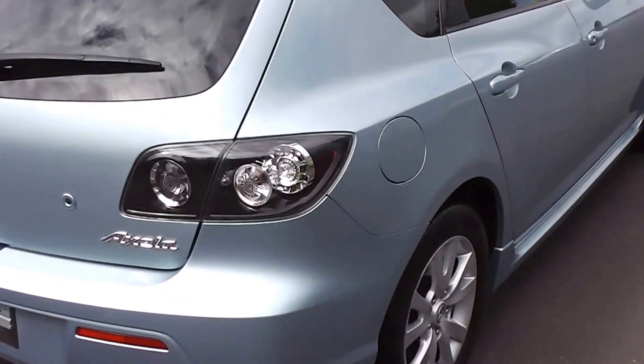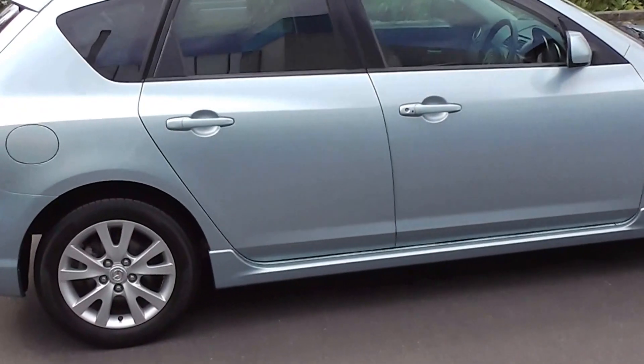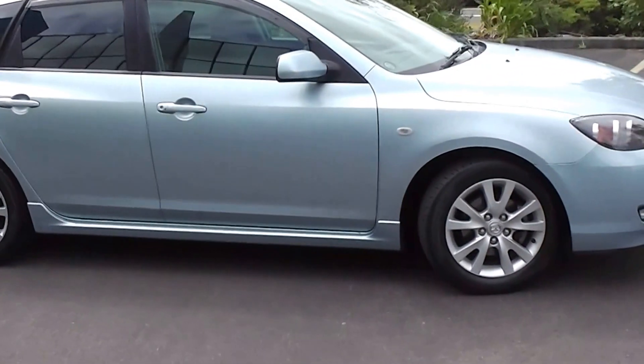So there you have it. Very, very clean and tidy. Smart looking 2007 facelift Axela. 70,000 K's in a light metallic blue — beautiful car.